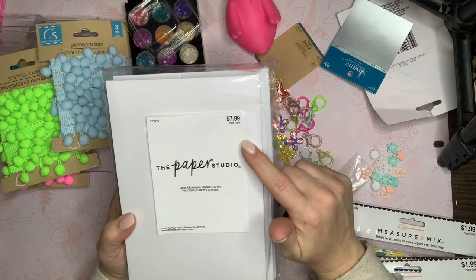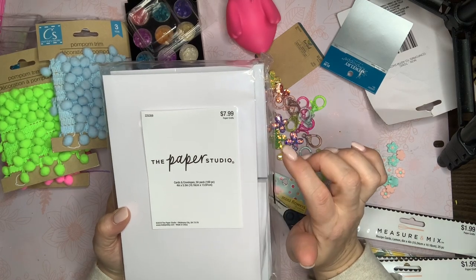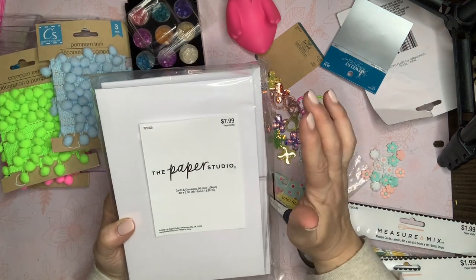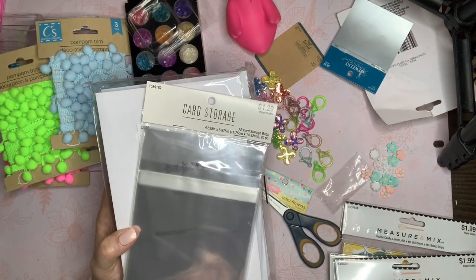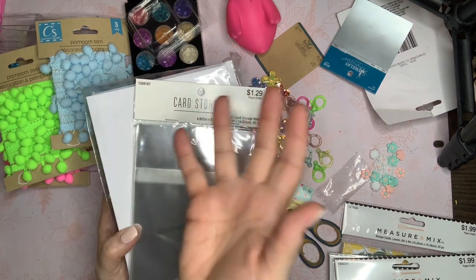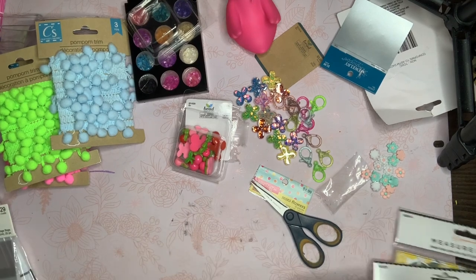I picked up some cards from Paper Studio — it wasn't on sale but I grabbed it for $7.99. It's 50 cards and 50 envelopes, 100 pieces total. I also bought card bags. I'm thinking of making some cards to keep in my vintage booth to sell, so people coming in to buy a gift can grab a card right away too.